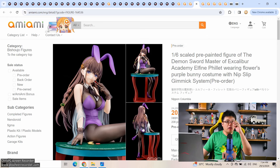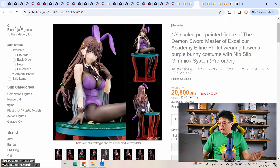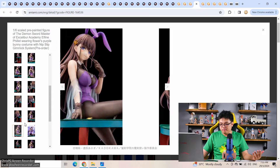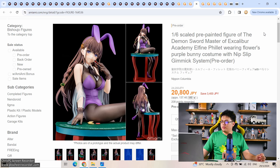The next few figures on AmiAmi are not exclusives, but HLJ hasn't listed them for pre-order yet. We have the third figure from the Demon Swordmaster series — Elphine Filet. 21,000 yen coming out this December. Referring back to the group photo, two figures are already on pre-order and this is the third one. We're waiting for the fourth one. The Nippon Columbia long title with the nip-sleep gimmick system won't tempt me, but this is a unique figure — you have four figures that join together into one display.